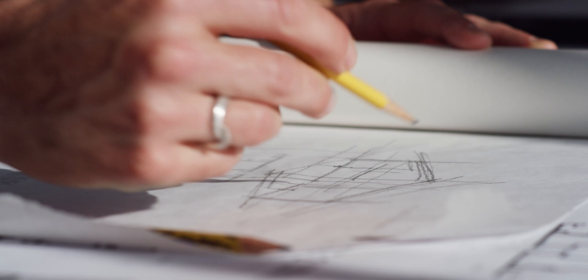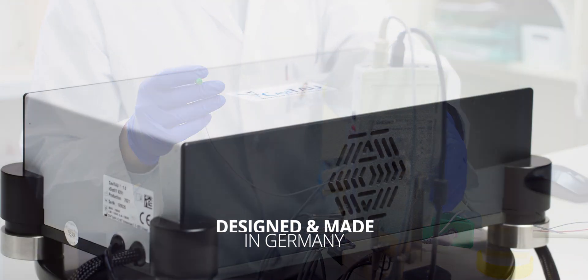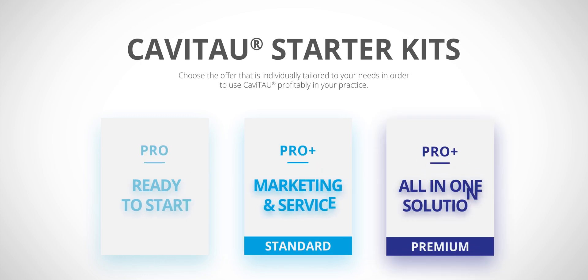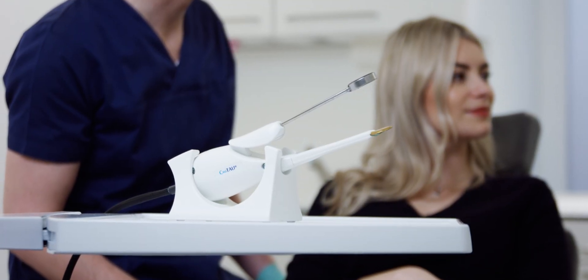Developed by German engineers and produced in Germany, the CE-certified medical product offers you state-of-the-art technology. We offer you attractive marketing, equipment, and financing options that will help you to be able to use the innovative Cavatau technology for the health of your patients.